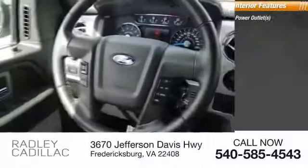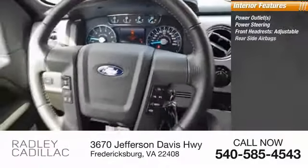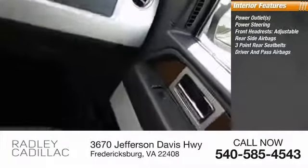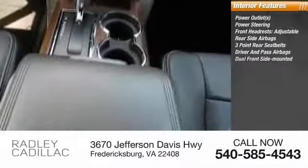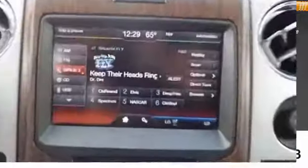Inside you'll find power outlets, power steering, front adjustable headrests, rear side airbags, three-point rear seatbelts, both driver's side and passenger side airbag, dual front side-mounted airbags, cargo area light. This beauty will make even your house keys jealous. Drive it today.